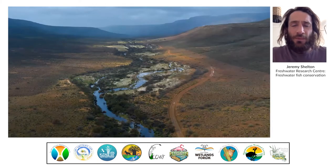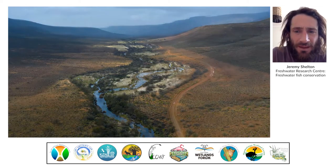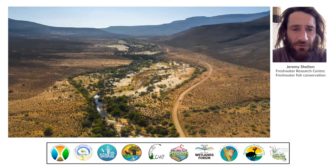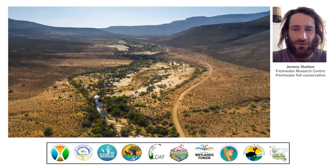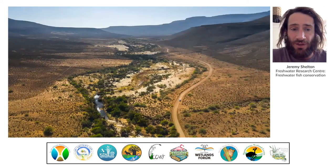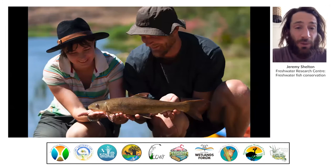In winter the rivers in this area flow strongly, but in summer they shrink back and many of them actually have no water at all. In summer the landscapes and riverscapes here really breathe with the seasons, and this has major implications for the wildlife that lives there, especially the aquatic wildlife.